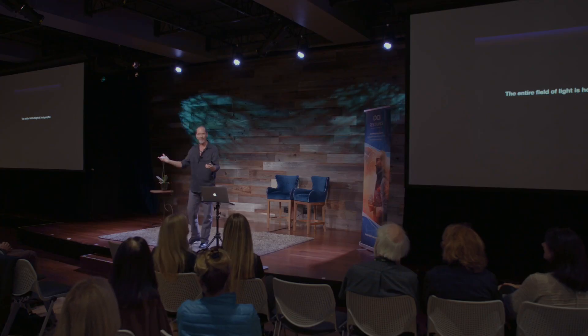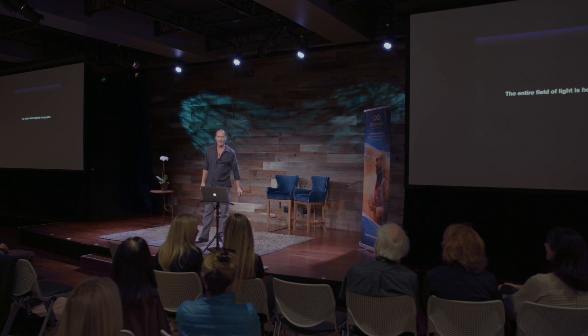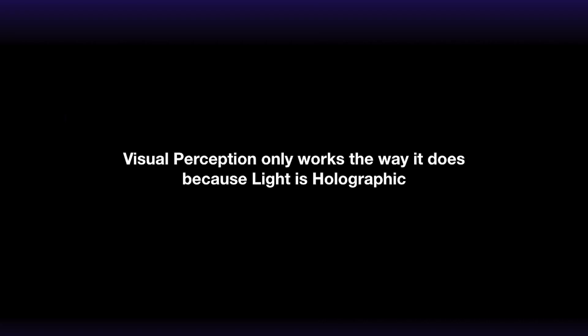If the field were not holographic, you might not be able to see me — there would be a gap, and you'd be sitting in a seat thinking 'I can't see him, let me lean over.' But that's not the case. No one has ever had that experience. Our visual perception only works the way it does because light is holographic — this whole field of light.